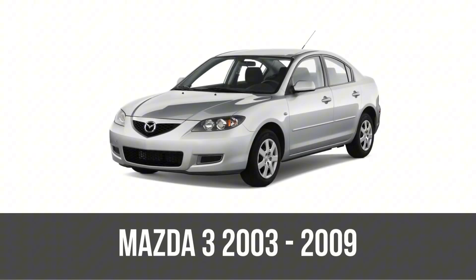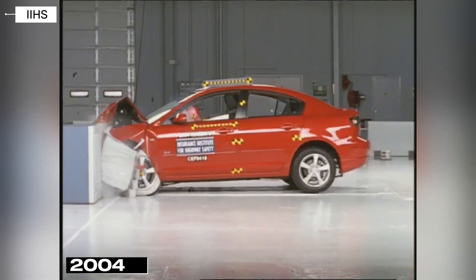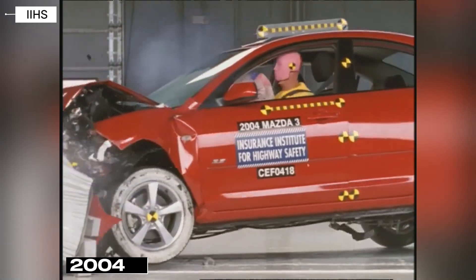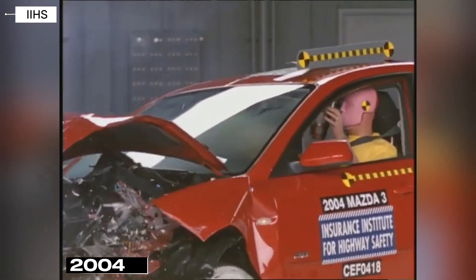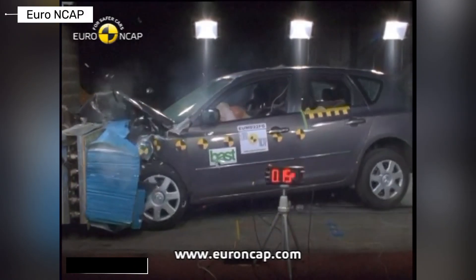First up, the original Mazda 3 BK from 2003 to 2009 — a sporty hatch or sedan that kicked off the lineup with zoom-zoom handling. In NHTSA tests, it earned four stars for frontal crashes and three for side impacts, showing decent front protection but vulnerabilities on the sides. IIHS gave it a good rating for moderate overlap front but poor for side crashes without optional airbags, highlighting early safety gaps in real-world scenarios.